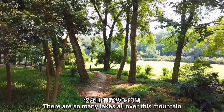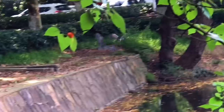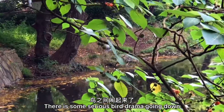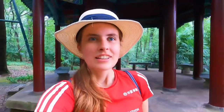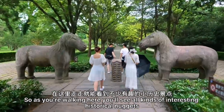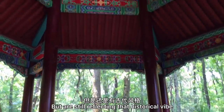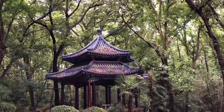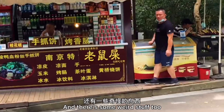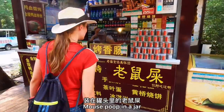There are so many lakes all over this mountain, and it's definitely the place to be if you like birds. There is some serious bird drama going down over here. There's a lot of history on this mountain too — as you're walking you'll see all kinds of interesting historical nuggets, and some things probably built in the modern era but still reflecting that historical vibe. There's just so much cool stuff to see, and some weird stuff too.